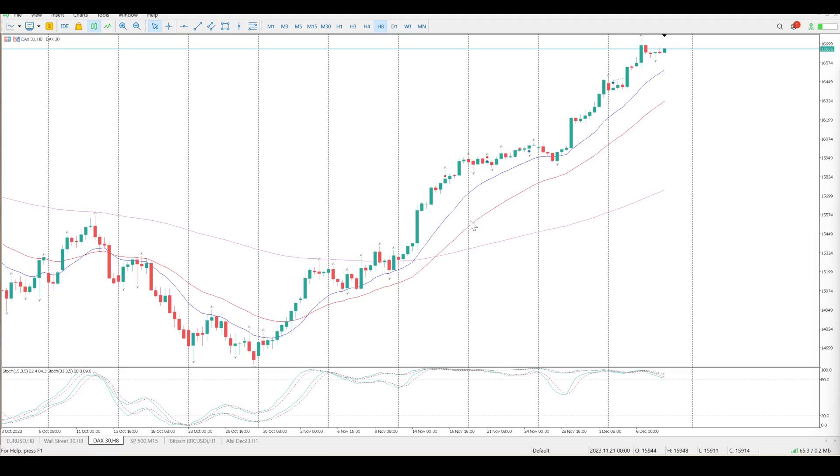We've been in overbought territory for about 4 weeks. So that can continue for an extended period of time, especially on the higher time frame. I don't read too much into this — this is a really strong uptrend and we are sitting at an all-time high.